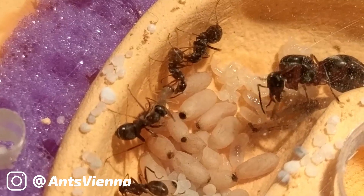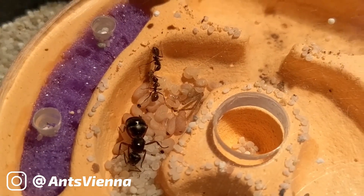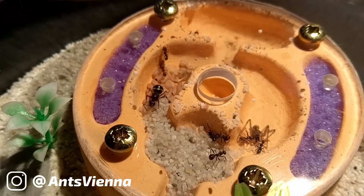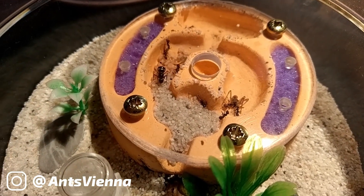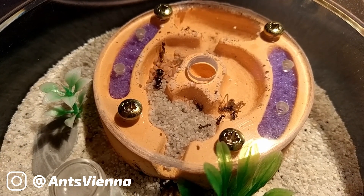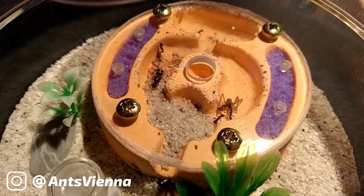Today I'll show you some footage of my Serviformica conicularia colony and their formicarium, in the reign of Queen Elizabeth I. Make sure to watch the video till the end, because I have a voting for you!